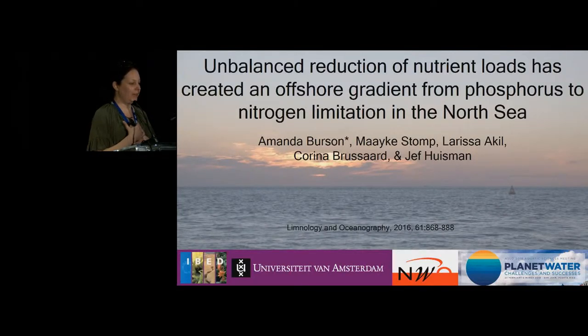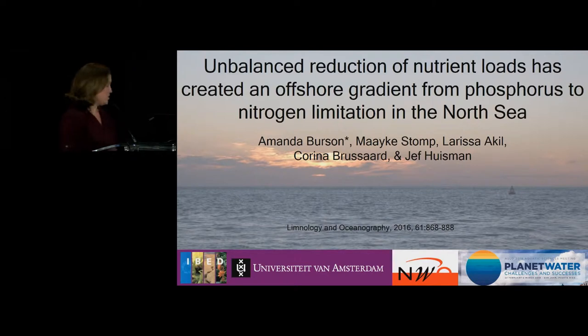Our next invited author is Amanda Burson, here to present her publication from LNO 2016. The title of the publication is on the slide. Please join me in welcoming Amanda. Thank you everyone, and thank you to the organizers for inviting me on behalf of myself and my co-authors. We're really pleased to be here for this session. I'll be presenting some work I did during my PhD, entitled 'Unbalanced Reduction of Nutrient Loads Has Created an Offshore Gradient from Phosphorus to Nitrogen Limitation in the North Sea.' So let's dive right in.